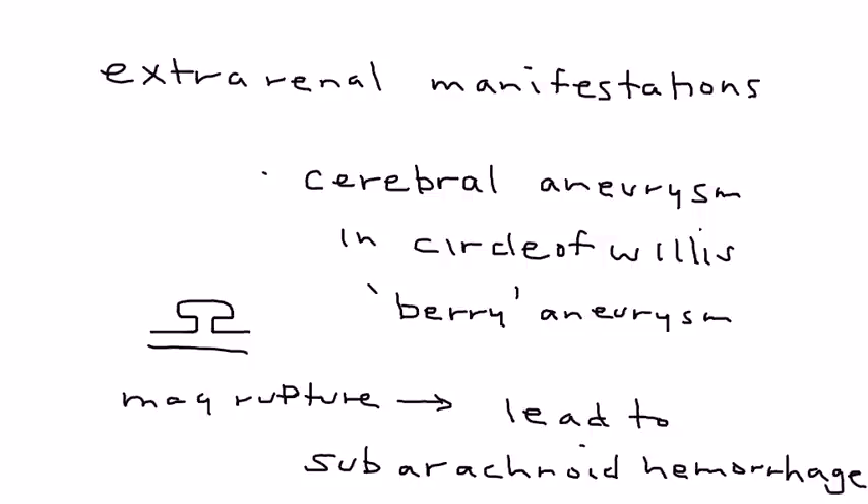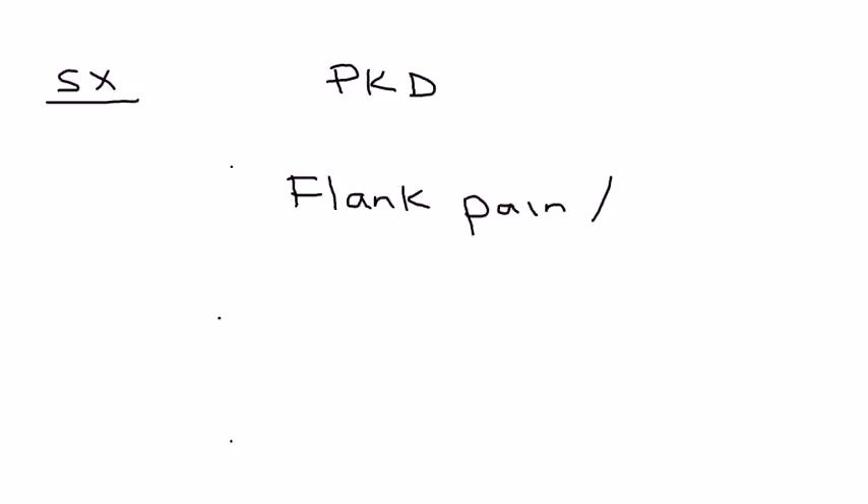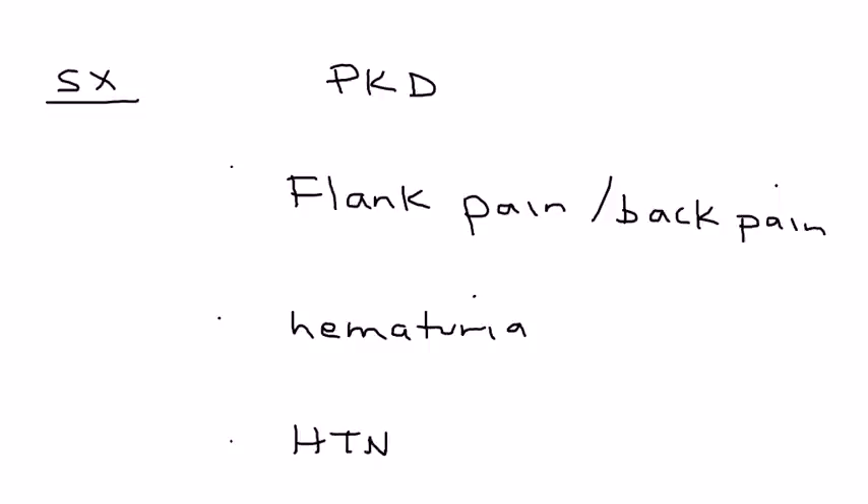Rupture of berry aneurysms can lead to the significant complication of subarachnoid hemorrhage, which is commonly tested as a complication of polycystic kidney disease. The three most important symptoms a patient will present with are: flank pain — in the area of the kidney, sometimes described as back pain — hematuria, which is blood in the urine, and long-term hypertension.